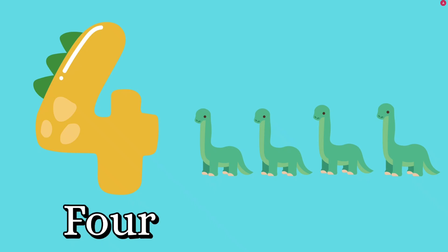Number four. Let's count together. One, two, three, four. How many dinosaurs? Four. F, O, U, R — four. Good job, kids.